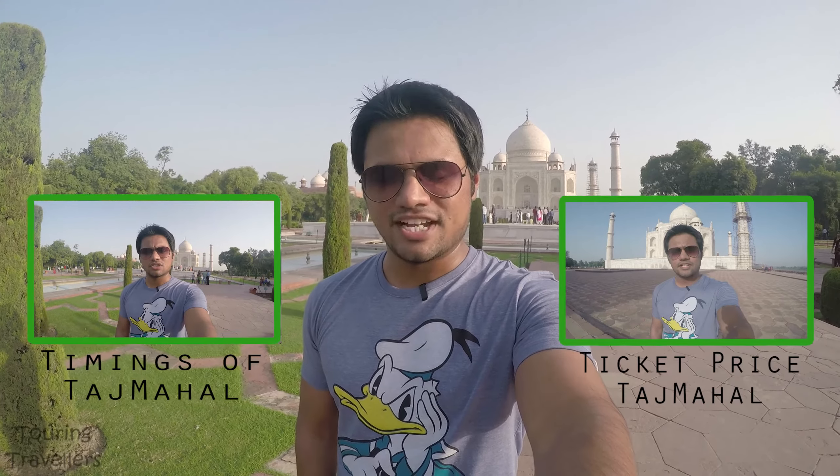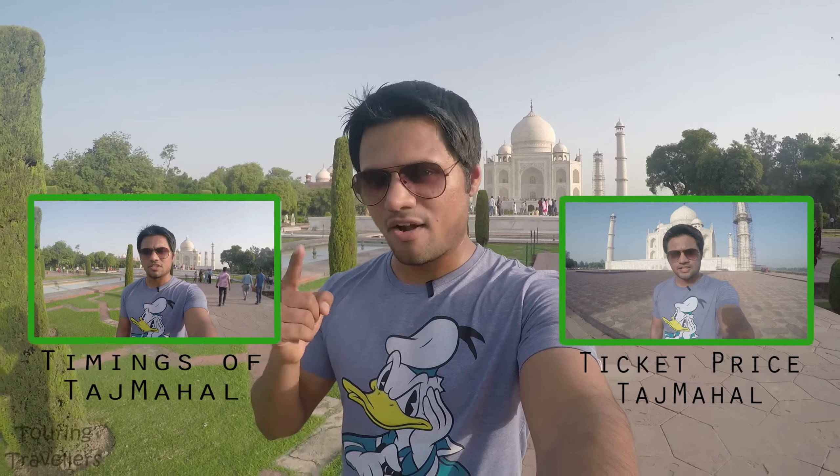If you're planning to come by train, the nearest railway station is Tundar railway station which is only one hour away from the city.